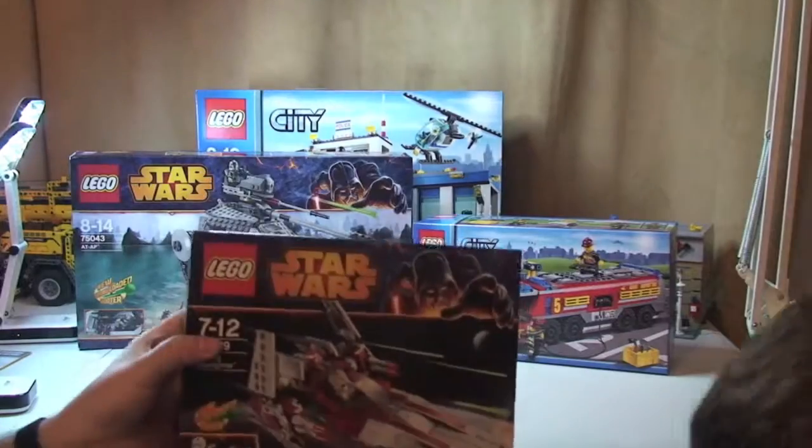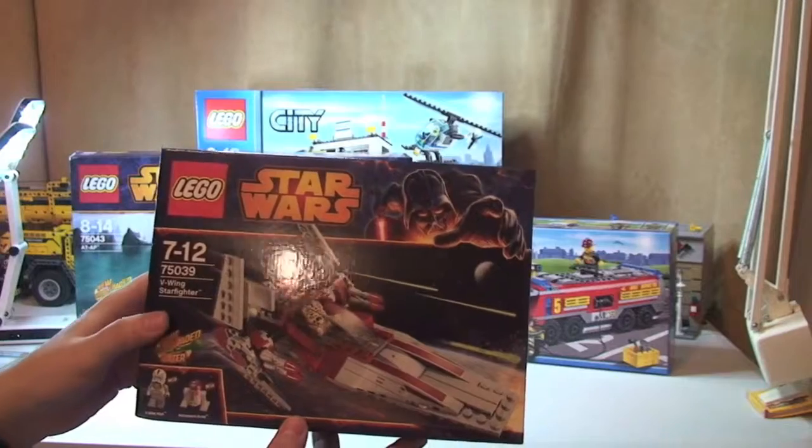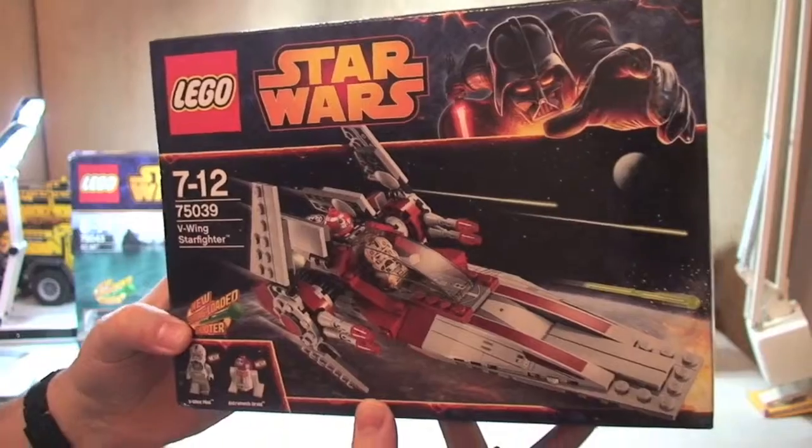This is another one for you, Ethan — you chose this one. So this is another Lego Star Wars set, another one of the new ones: 75039, the V-Wing Starfighter.